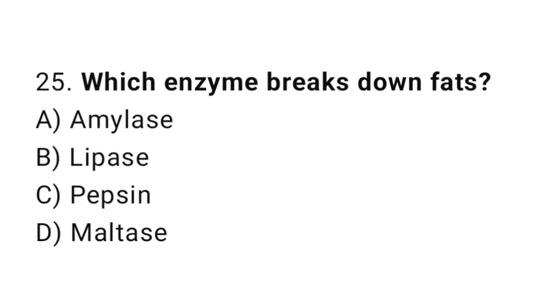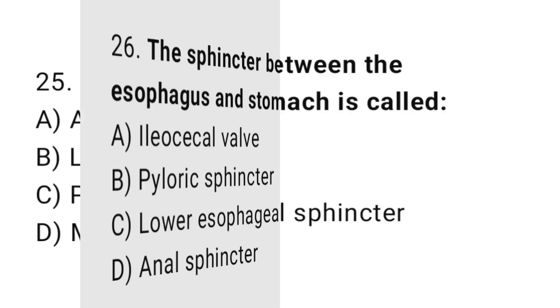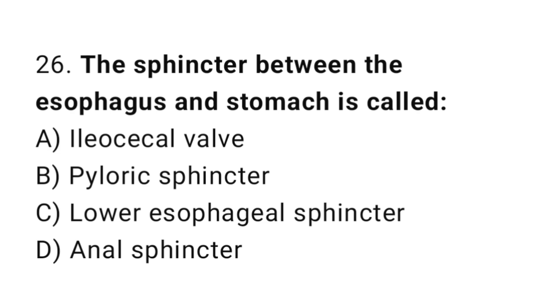Q25: Which enzyme breaks down fats? The correct answer is D, lipase. Q26: The sphincter between the esophagus and stomach is called? The correct answer is C, lower esophageal sphincter.